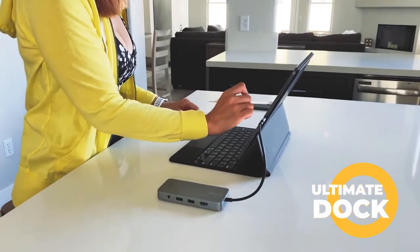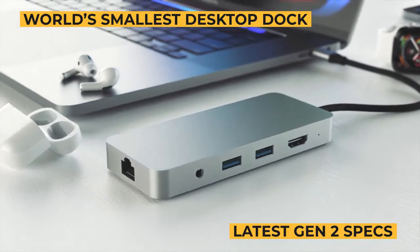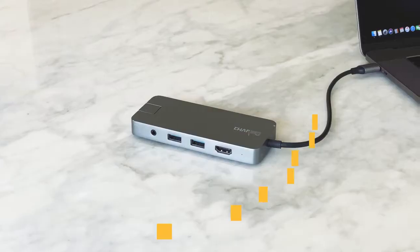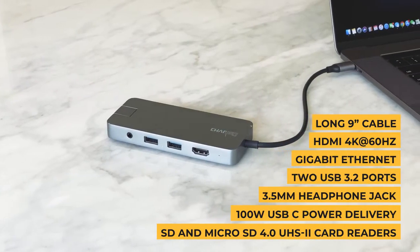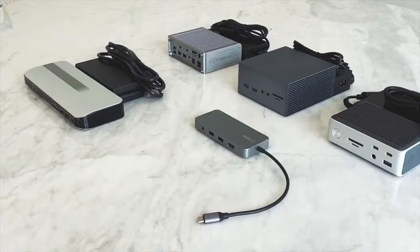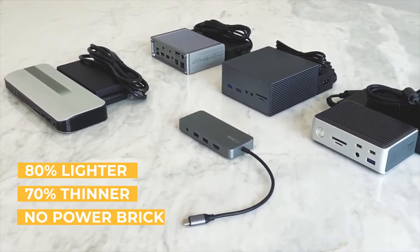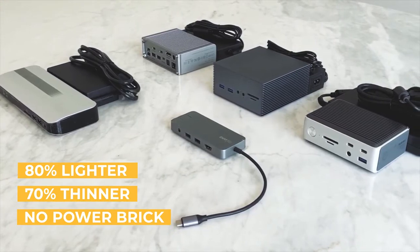We are excited to introduce Ultimate Dock by Charge-End Pro, the world's smallest and portable USB-C desktop dock. Finally, all the features and capabilities of a desktop docking station without the heavy bulk — work anywhere without compromise. It is 80% lighter and 70% thinner than traditional desktop units, with no power brick needed.